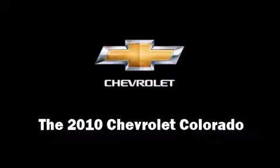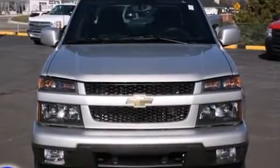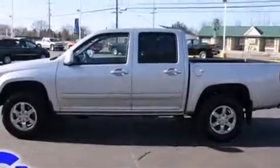You're going to love the 2010 Chevrolet Colorado. With fewer than 15,000 miles on the odometer, this vehicle invigorates its segment with sporty proportions, generous equipment, and exceptional safety.